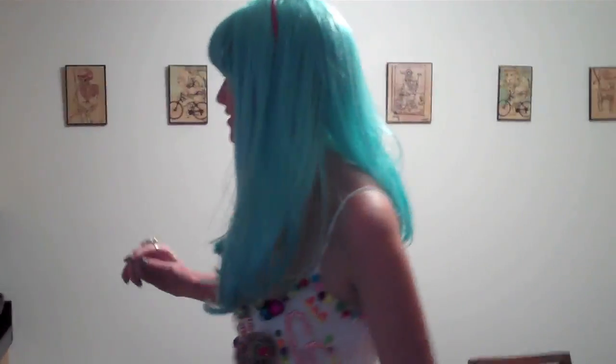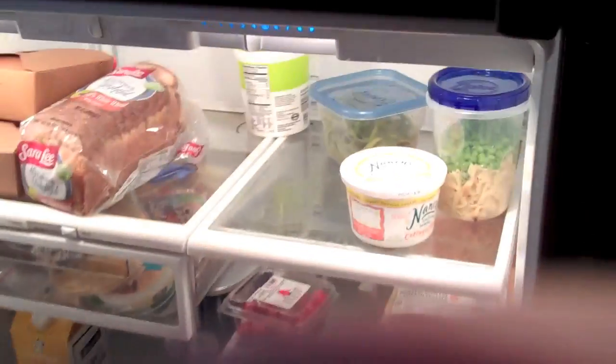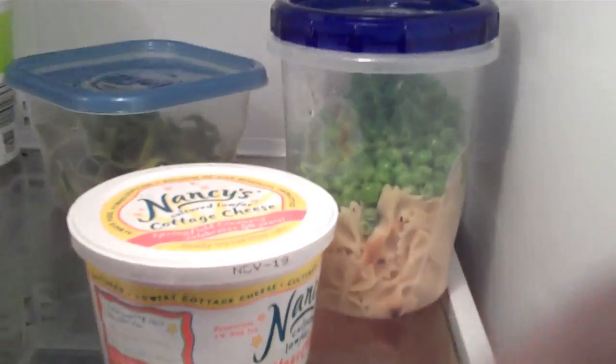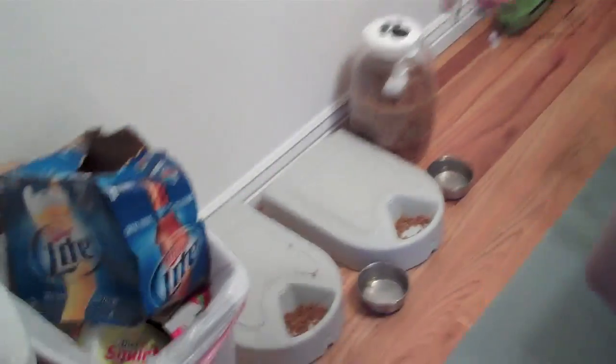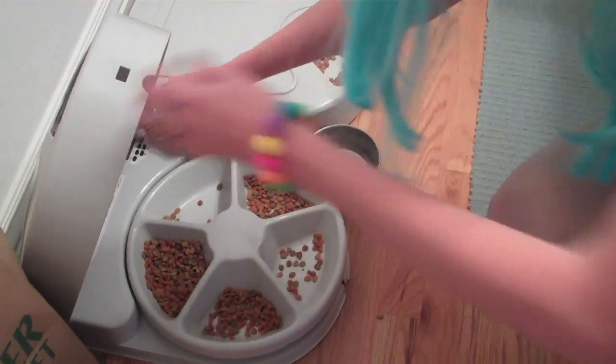This is the kitchen — this is where the magic happens. You could peek in the fridge, you know, that's what they do on cribs. Shredded cheese, obviously, you've got to have that. I've got to show you my salt and pepper shakers — little baby owls. This is pretty high tech, you'll have to check this out. Auto feeders — oh yeah, see? Auto feeders.